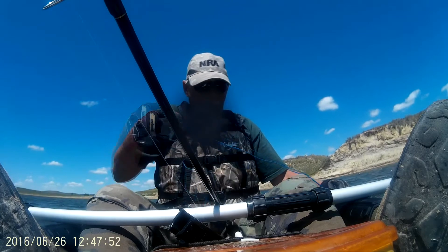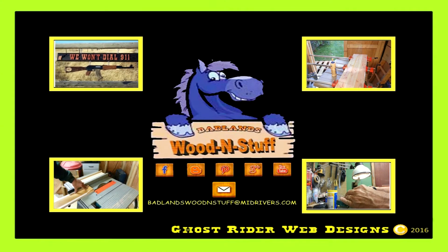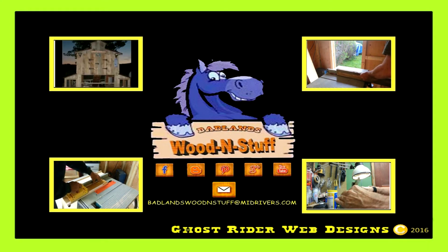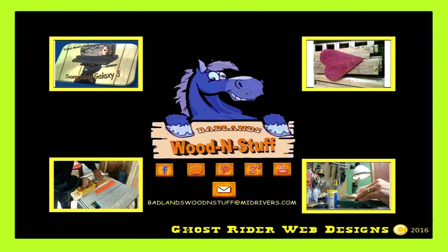Great day for fishing. I hope you enjoyed the video. Check us out on Blogspot, Facebook, Google+, and Pinterest. You can email us at badlandswittystuff.com. Stop back and see us again soon.